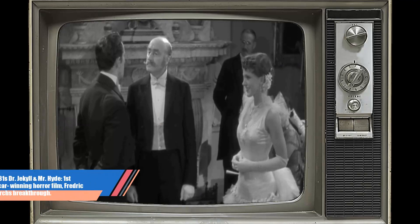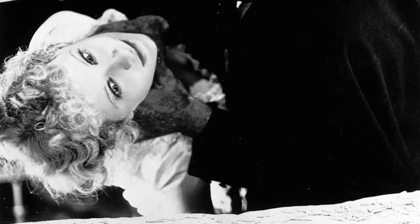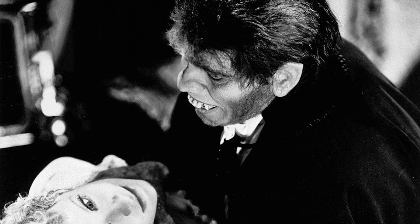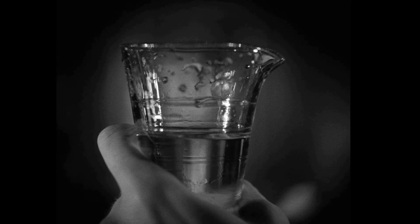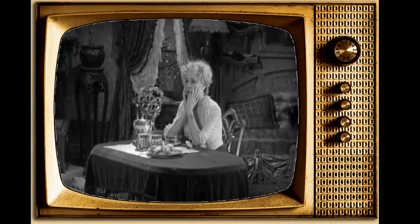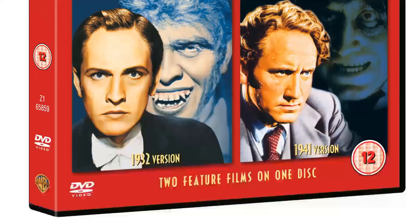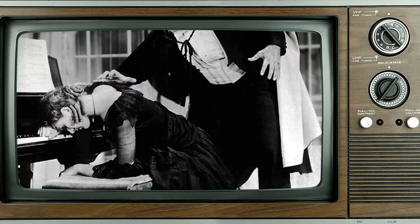Dr. Jekyll and Mr. Hyde holds a unique place in cinema history as the first horror movie ever to win an Academy Award. The film's success was a testament to the compelling story of transformation and duality, as well as the exceptional talent of Frederick March. Studio head Adolph Zucker initially had reservations about casting March given his previous lightweight roles, but director Rouben Mamoulian believed he was the perfect choice. This film became the pivotal role that led Hollywood to take March seriously in more demanding parts, and his performance won him the first of his two Oscars.